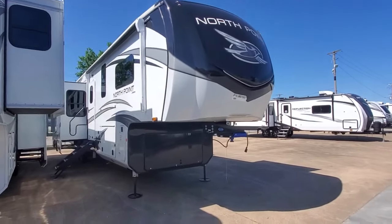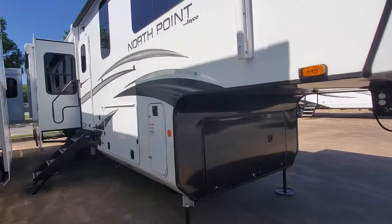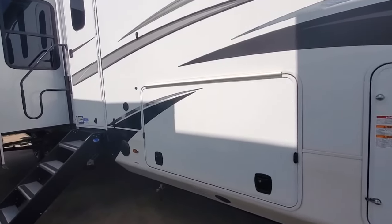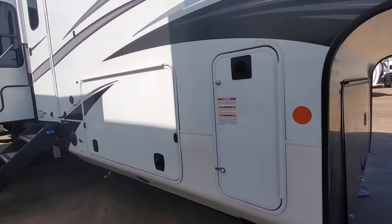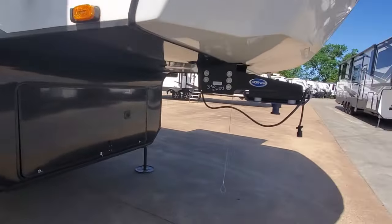We're looking today at a Jayco North Point 390 CKDS. This is a 2023 year model — one of our last with significant price savings on the 2023 closeouts. Let's walk around it and show it off.